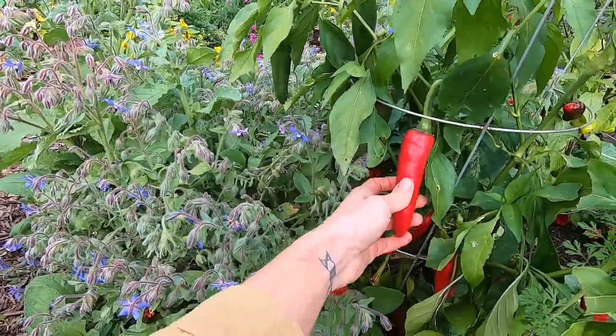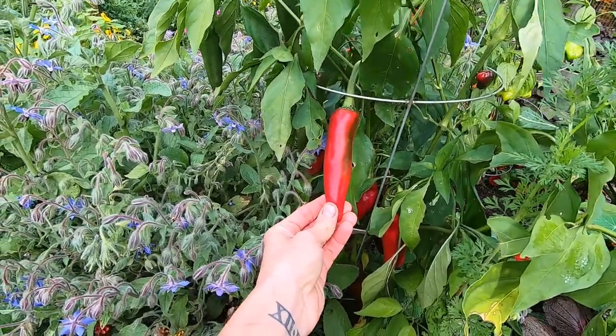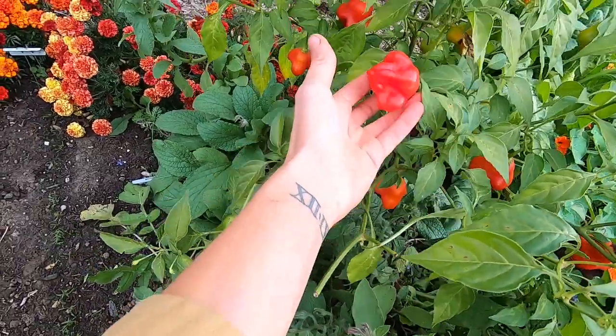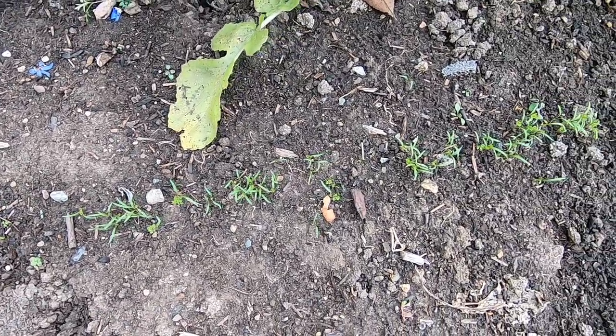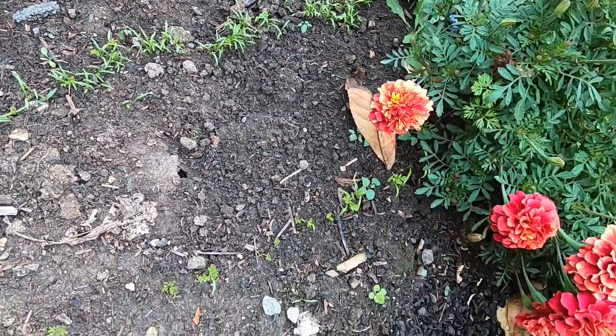These are paprika peppers. We use a lot of smoked paprika so I'm hoping we can smoke and dry these for paprika powder. The last of my Mad Hatter peppers here, and I've got a late planting of carrots - hopefully I'll be able to overwinter these.